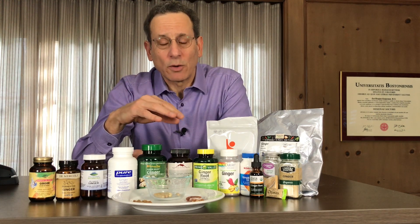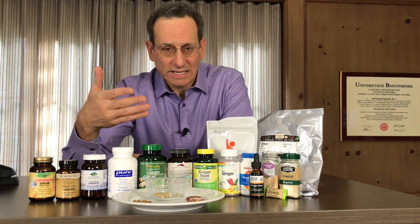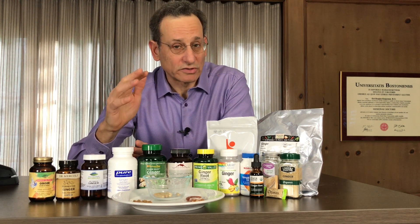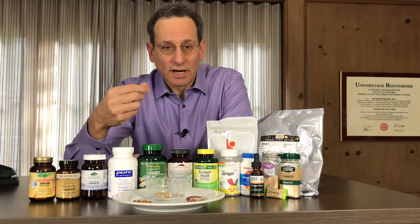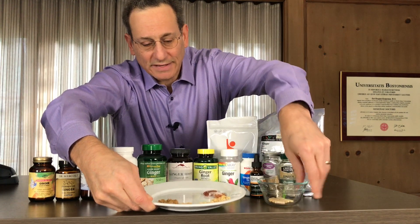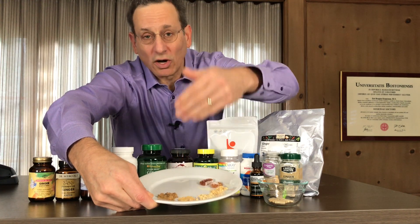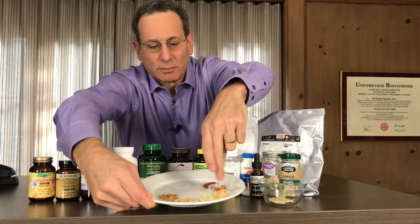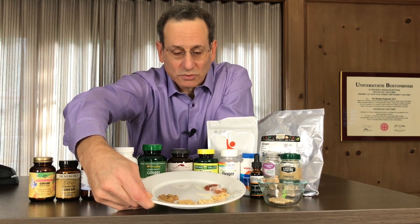Unfortunately, in some of these products the majority of compounds were shogaols, meaning they were probably exposed to excessive heat. The way you can tell if a ginger product has been exposed to too much heat is it gets darker and develops more of a burnt taste, losing that nice ginger taste. If you look at these powders here — I'll take off the capsules — this one actually has a burnt taste. It was mostly shogaols and not the gingerols you'd expect and want. The lighter colored ginger powder tended to have higher amounts of gingerols, which is what you want.